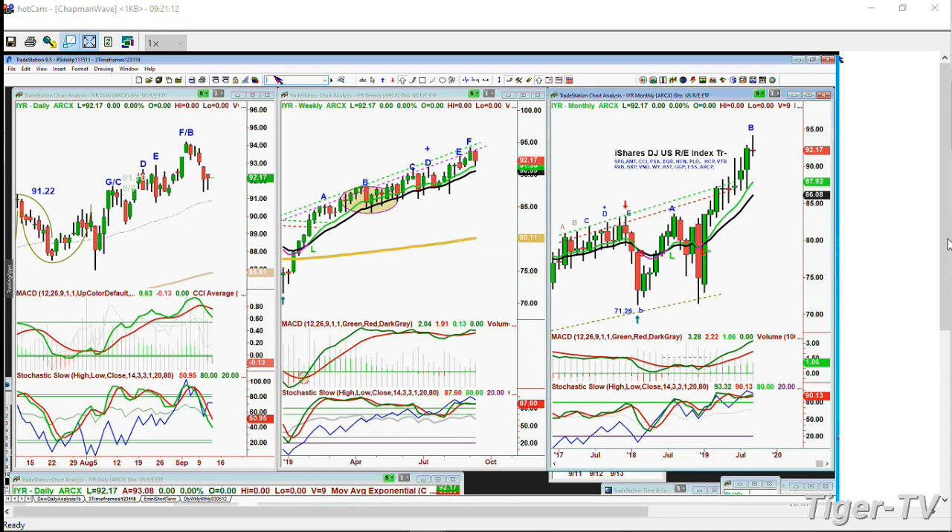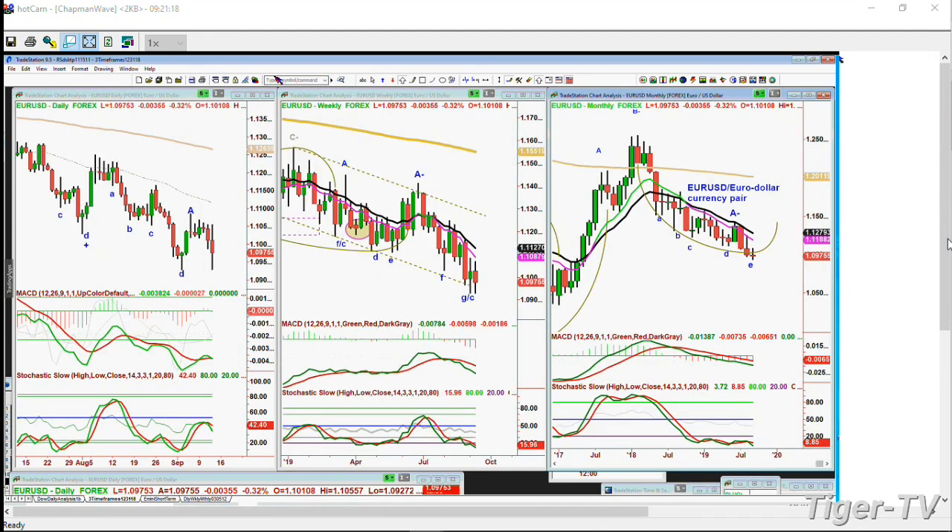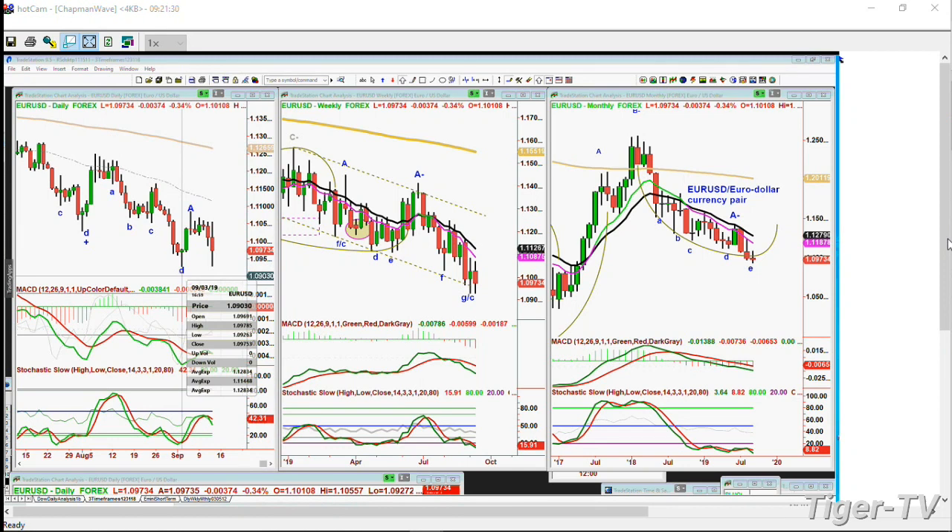The EUR/USD is trading down sharply - it's at 1.09. It's just not a great pattern. These arch formations keep making a lower look. This is that dreaded lowercase h pattern. The low made on the 3rd of September was 1.0926. Today's low is 1.0927 - it just barely touched that, trying to rally off it. The MACD and Stochastic are okay, but there's plenty of room on the downside if it closes under the low of the 3rd of September.